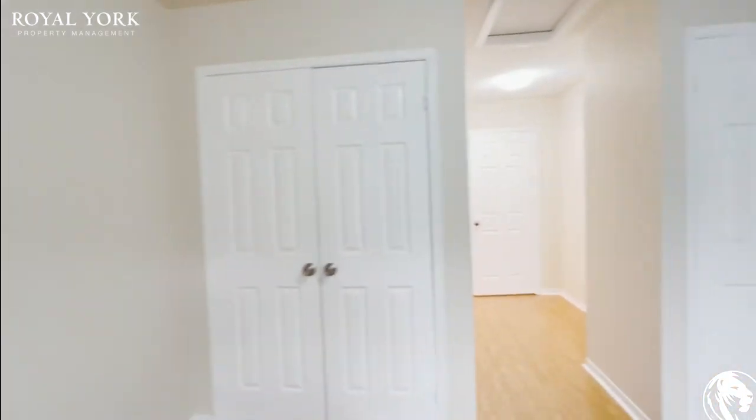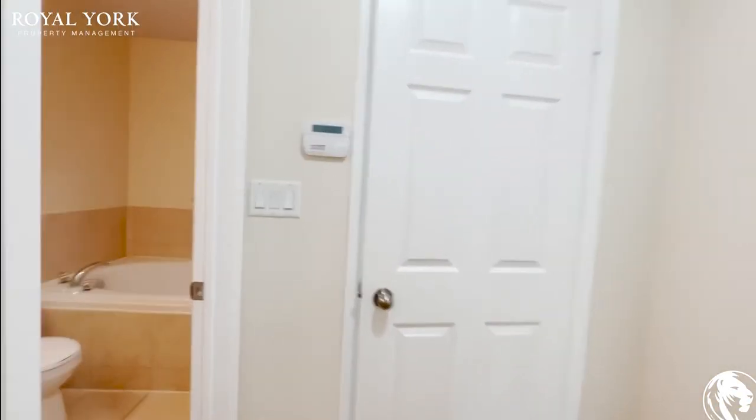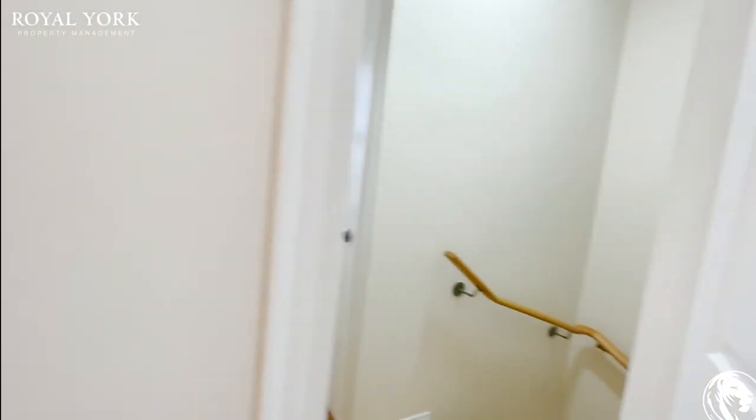This is a three bed, two bath townhouse. If you're interested in booking a showing, please contact Rural York Property Management — we would be more than happy to assist you 24 hours a day, seven days a week. Thank you.